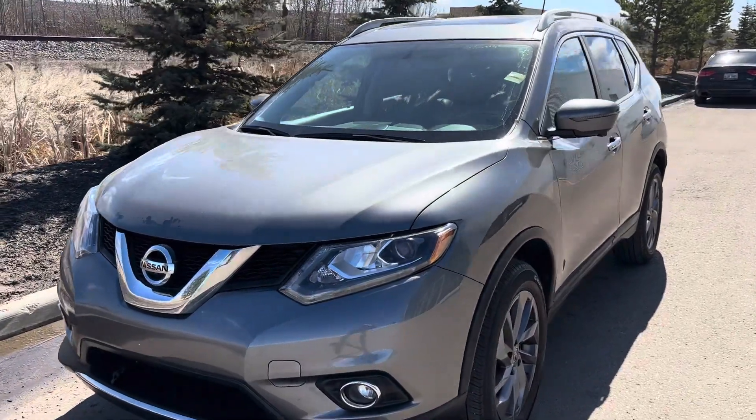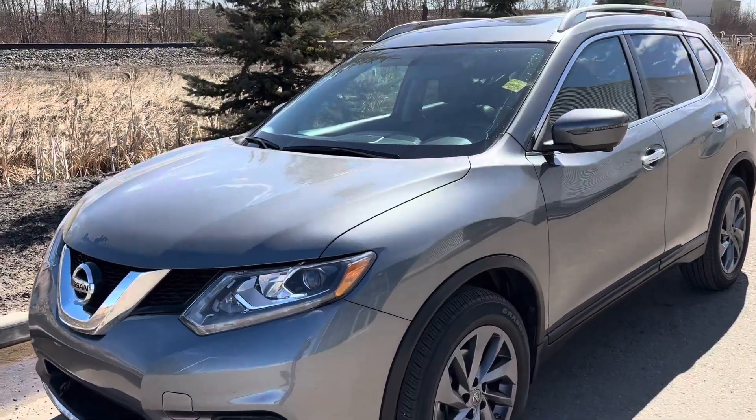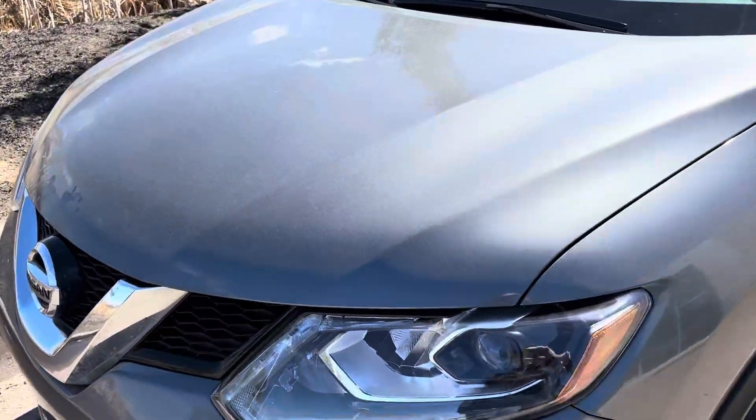Hey Brenda, Devin here from LA Nissan. So this is the Rogue I was going to show you. It's a 2016 with just under 38,000 kilometers on it.